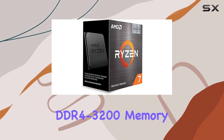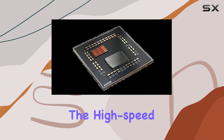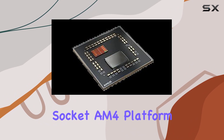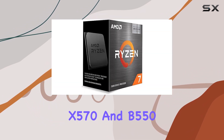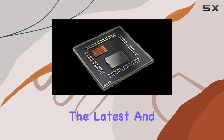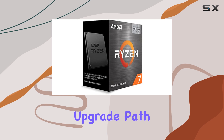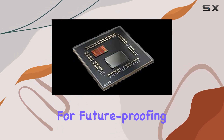The support for DDR4-3200 memory ensures that your system can take full advantage of high-speed RAM, further enhancing the gaming experience. The 5800X 3D is designed for the advanced socket AM4 platform and supports PCIe 4.0 on X570 and B550 motherboards. This means you'll benefit from the latest and fastest connectivity options, ensuring your graphics cards and SSDs operate at their full potential. The upgrade path provided by the AM4 socket also allows for future-proofing your build.